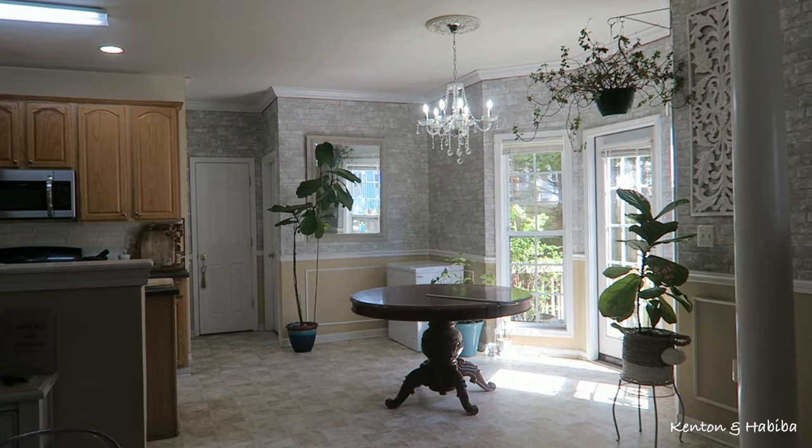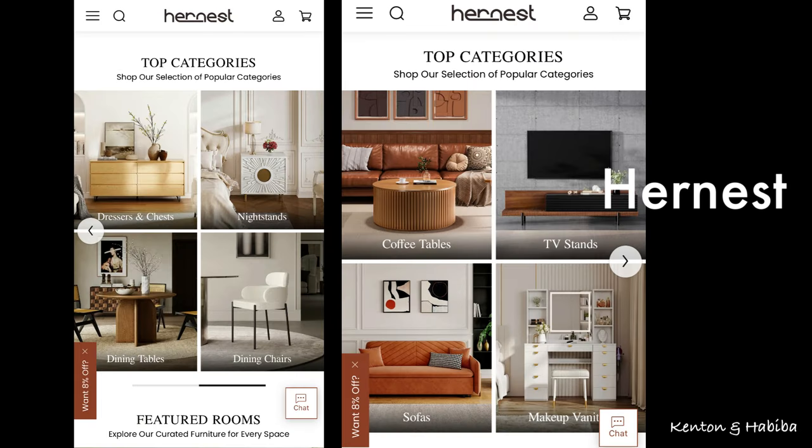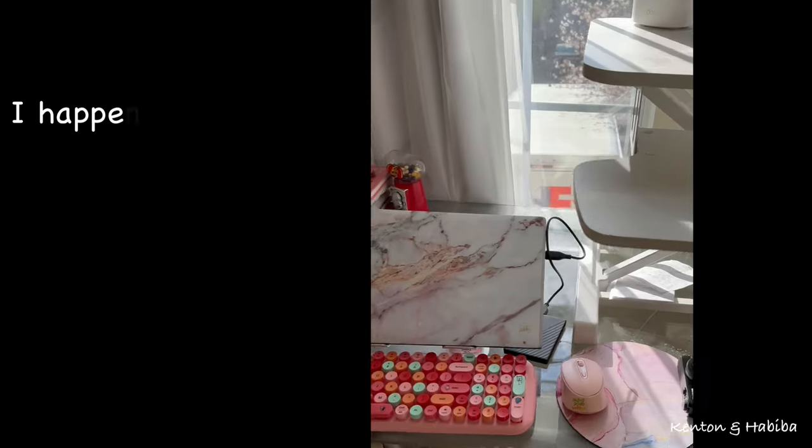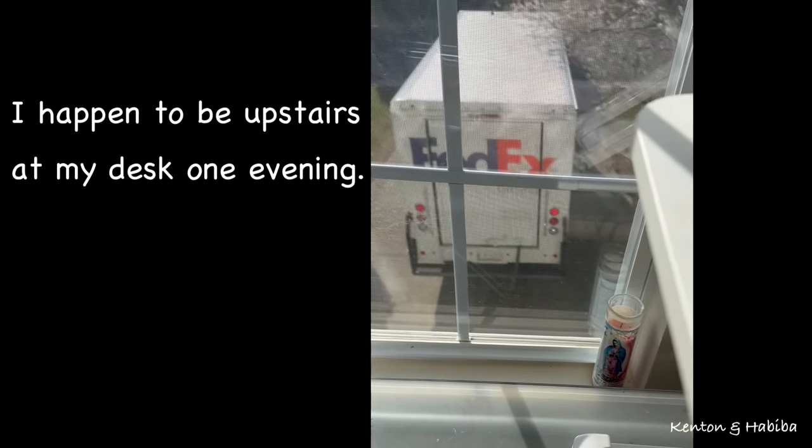The beautiful chairs you're going to see in this makeover are from the company HerNest — H-E-R-N-E-S-T. If you recall, I've collaborated with them before. They sell makeup vanities, TV stands, coffee tables, sofas, dining tables, and dressers. If you like contemporary furniture, definitely check out HerNest. I will leave a discount code and also a link. Just heard the FedEx truck — I think my package is here.